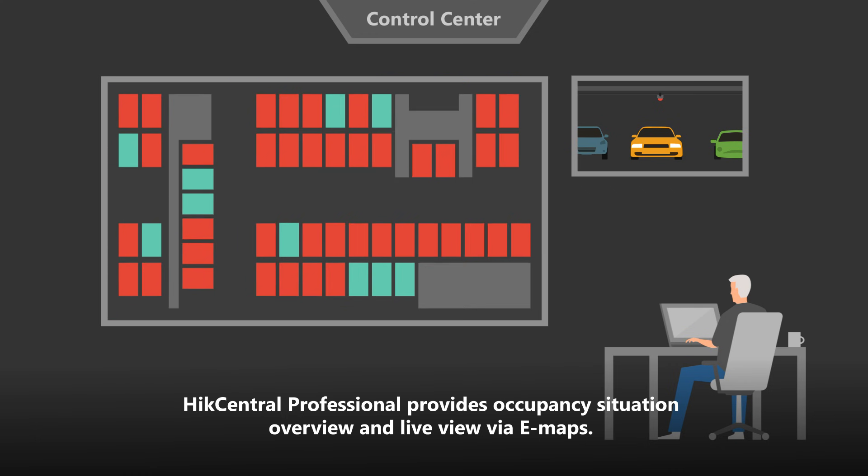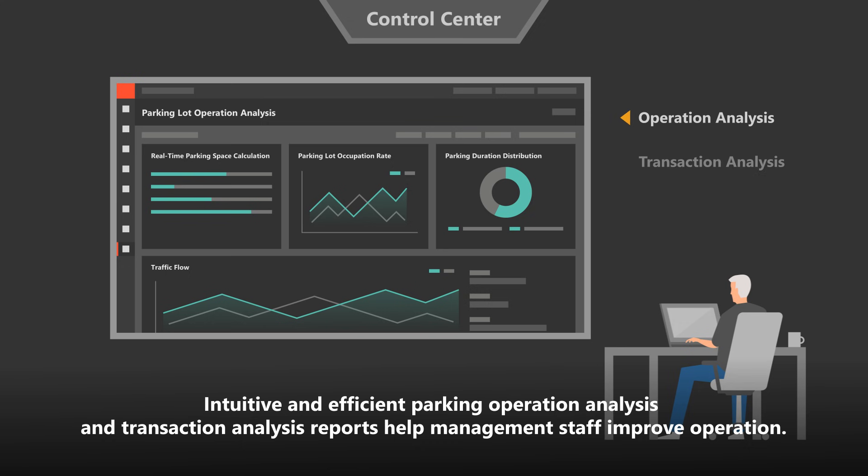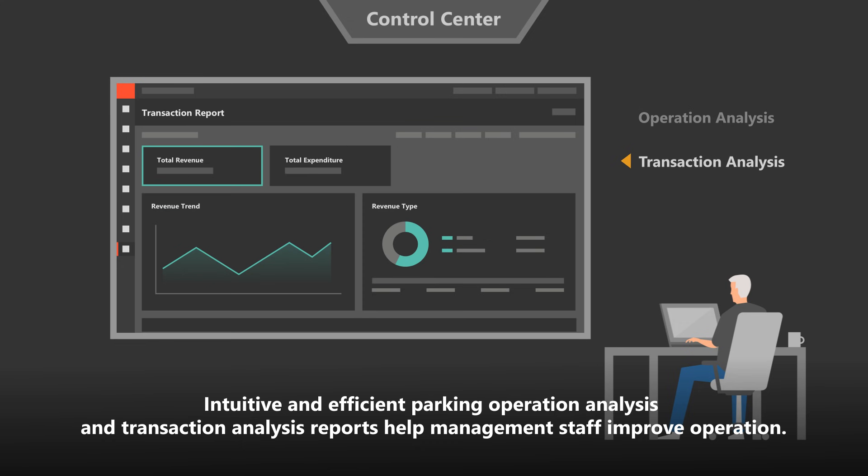Hike Central Professional provides an occupancy situation overview and live view via e-maps. Intuitive and efficient parking operation analysis and transaction analysis reports help management staff improve operation.